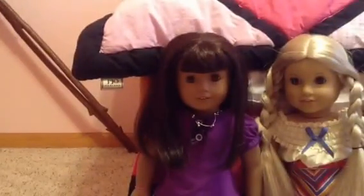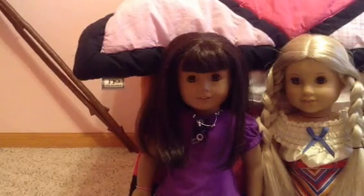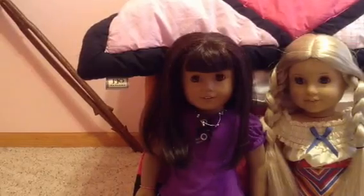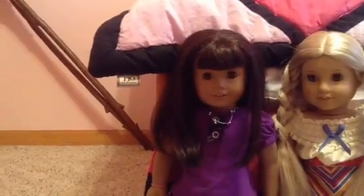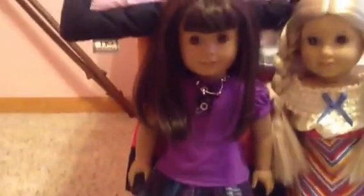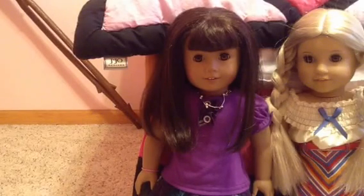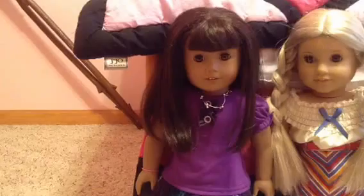So first we have Natalie. Her name is Natalie and she is a Just Like You doll — she looks like Hayley, yeah, she looks like me when I was like four. I don't look like her anymore because I don't have bangs. So pretend that's me with no bangs. She is number one or two, I forgot, but yeah, Just Like You number one or two.